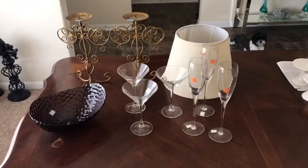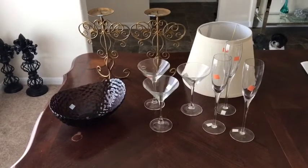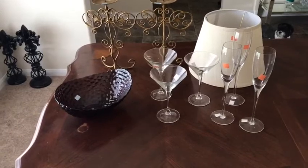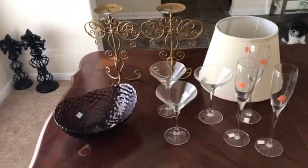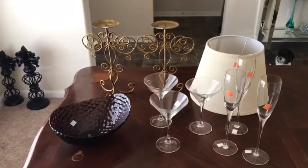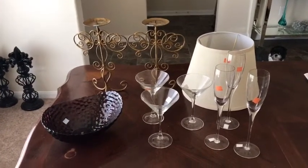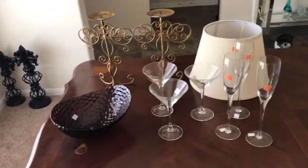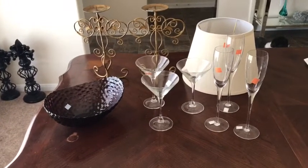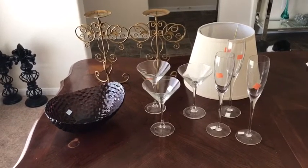Hey YouTube, welcome back to my channel. I have a small Goodwill haul for you guys. I only picked up home decor items — that is what my focus is these days. Decorating my home. I have not been shopping for myself for clothes, shoes, or handbags. Most of my time and money has been spent on decorating my house, and my most current project is working on my dining room. I have set a deadline of Easter to have it completed.